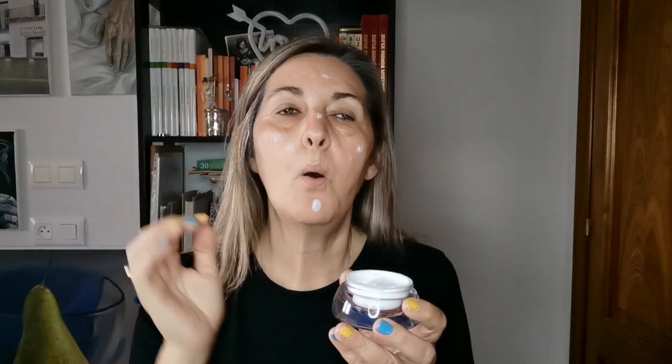Y a continuación vamos a coger nuestra crema de día de Hydroface y nos vamos a dar, como yo digo, distintos puntillos. Importante: cuello y un poquito en el escote. Bueno, yo hoy llevo el escote un poco cerrado, pero sí darla en el escote. Damos bien la cremita por todo el rostro hasta que se absorba totalmente.